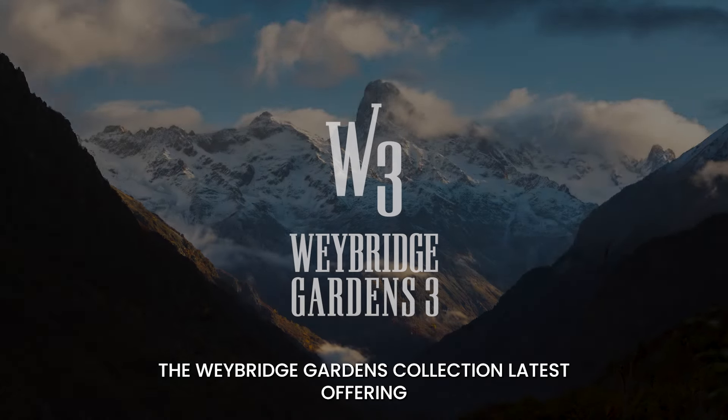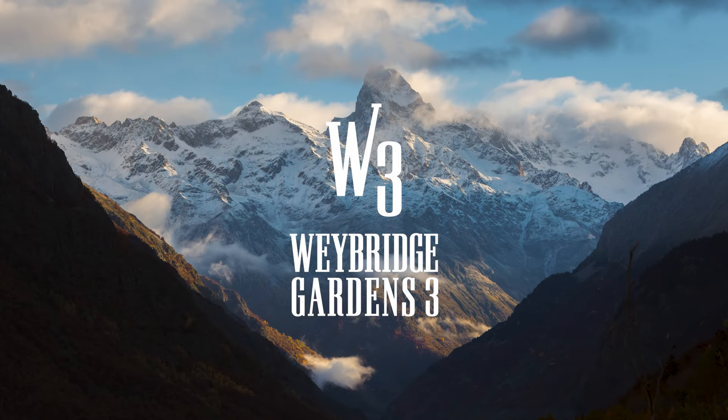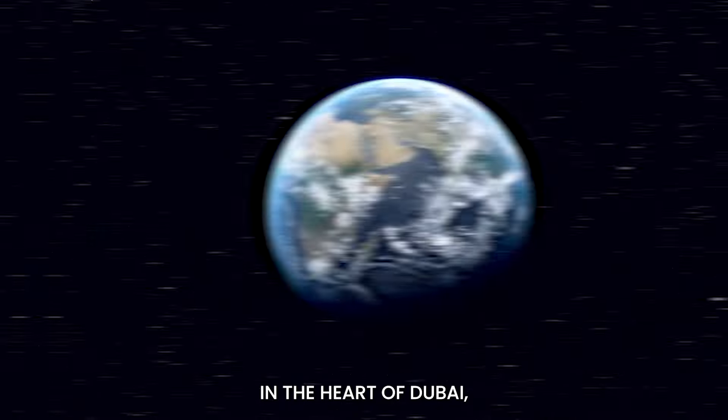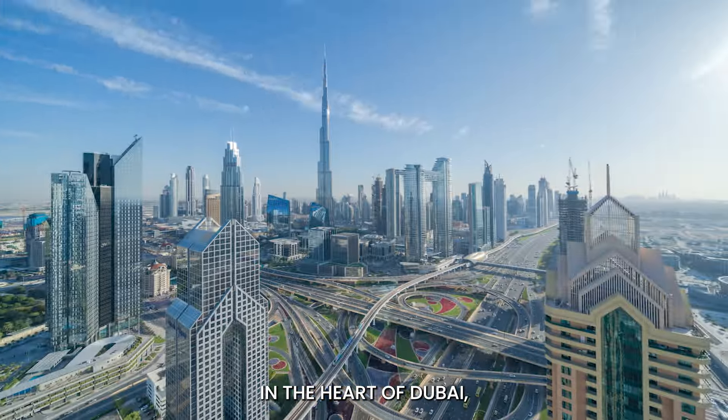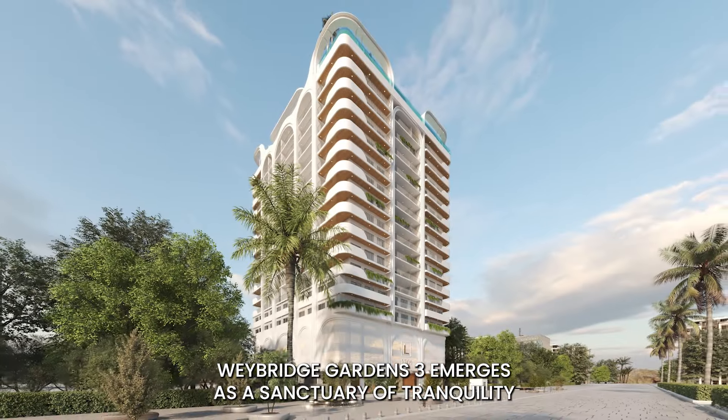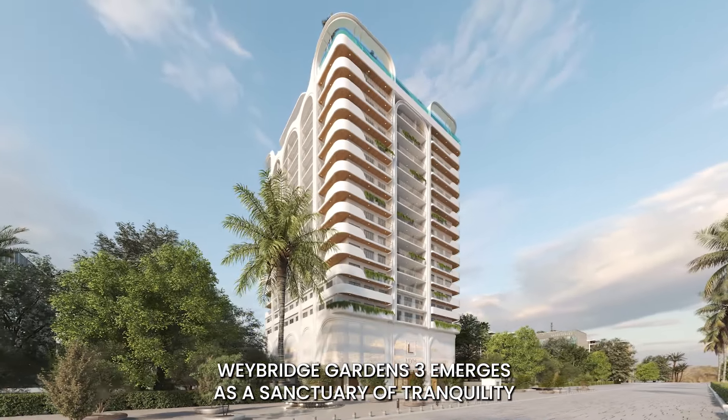The Weybridge Gardens collection's latest offering, the Alps Edition. In the heart of Dubai, where the vibrant pulse of the city meets the serenity of nature, Weybridge Gardens 3 emerges as a sanctuary of tranquility.